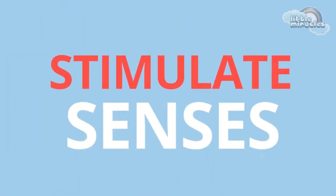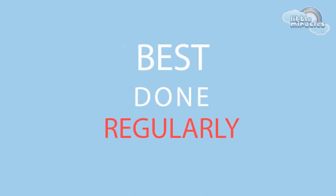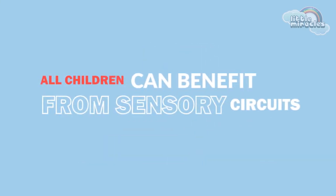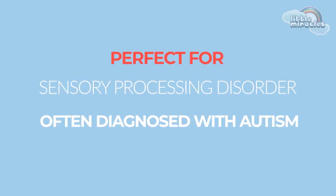Sensory circuits are structured to stimulate a particular set of senses with the end goal of positively affecting thoughts and behaviour. The more regular the circuit is completed, the stronger the associations between the input and output will be. All children can benefit from sensory circuits, however the structured routine makes them particularly beneficial for children who struggle with sensory processing.